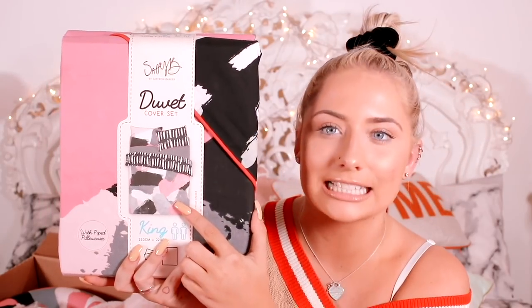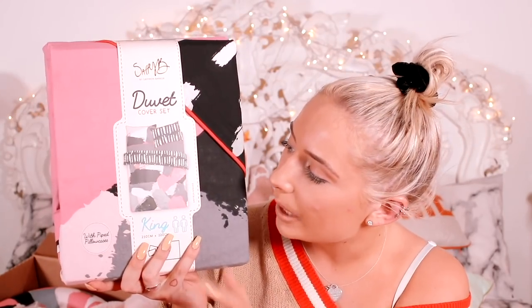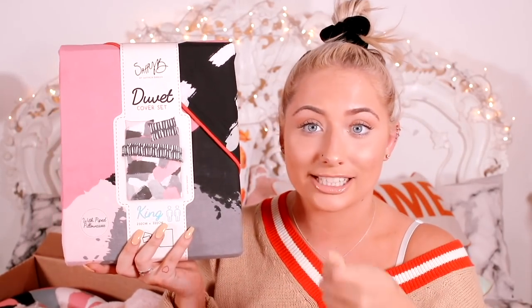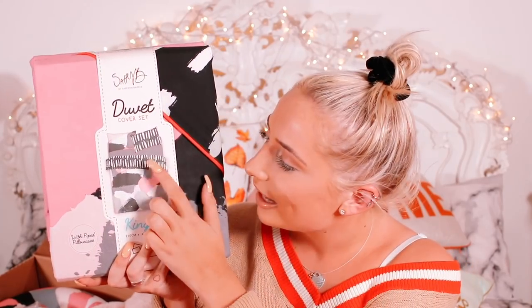On one side it has almost like a splatty paint effect with pastel pink and then different greys and white. You can flip it over and see both sides, and the same with the pillows as well — they're also reversible. Then on the other side it's black with white paint lines, kind of like splattered lines. It looks really cool.